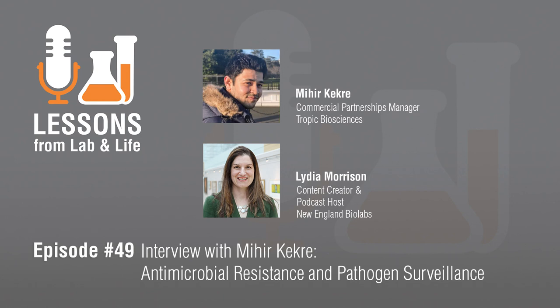Mahir, thanks so much for joining me today. Thanks, Lydia. It's great to be here. And I'm also joined today by my colleague, Betsy Young. Betsy, thanks for being here as well. Happy to join you.